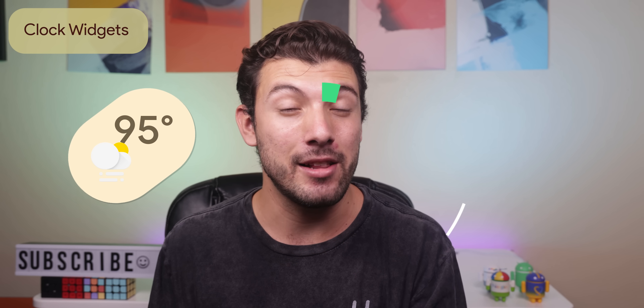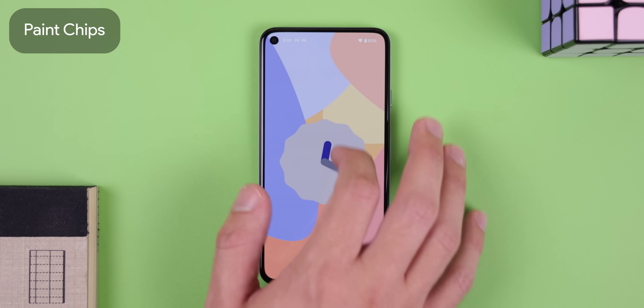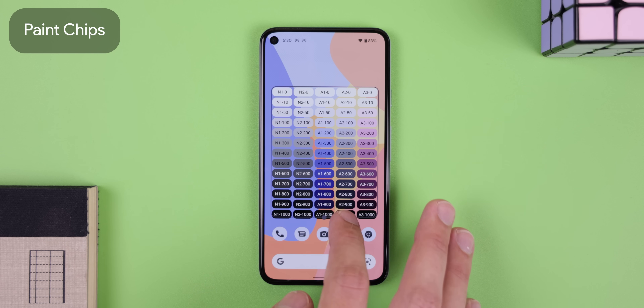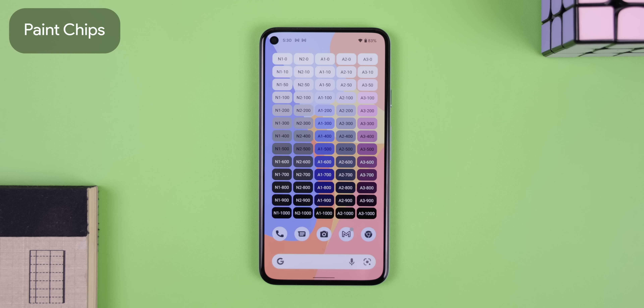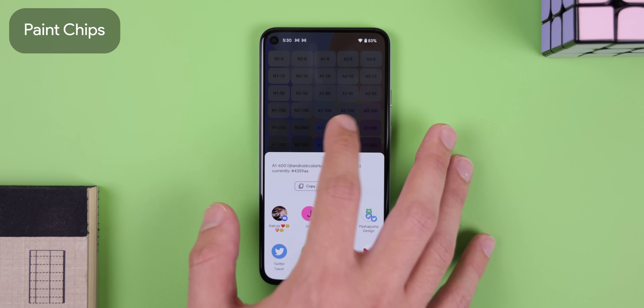I'm just waiting for the weather pill to finalize the deal. There's also a new widget called Paint Chips that gets unlocked after you complete the Android 12 Easter Egg, dialing the clock to midnight. It just shows your wallpaper's color palette generated by Monet. You can tap on each box to see the exact color value and framework entry. It's useful for app developers.